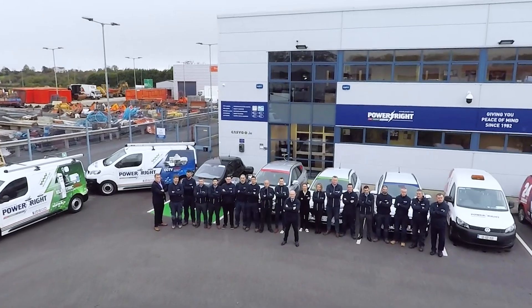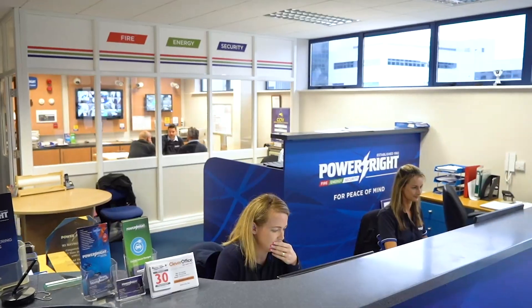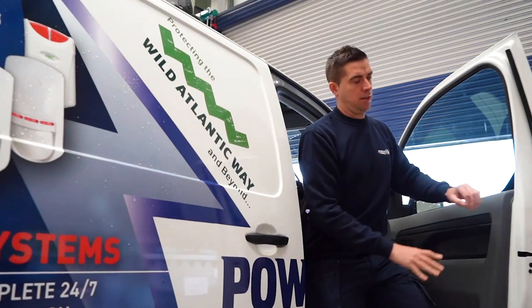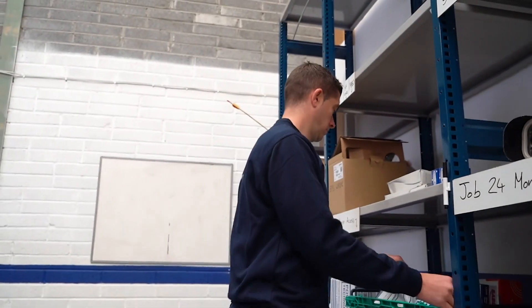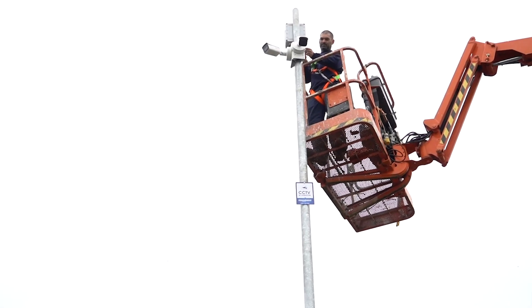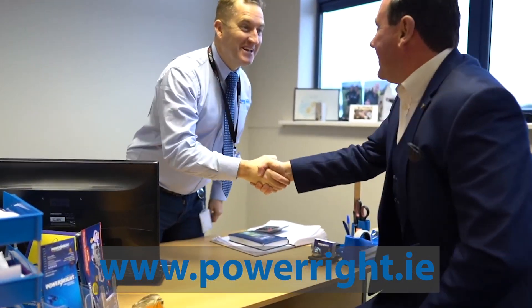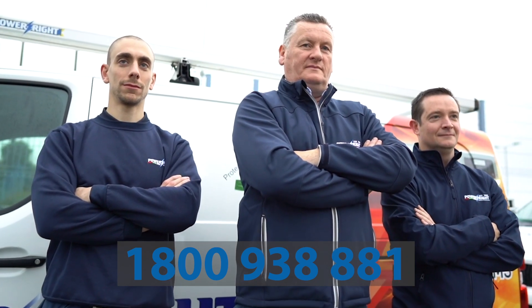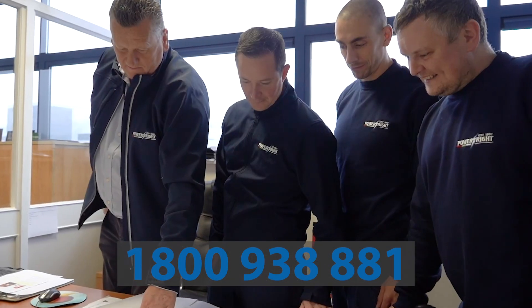Since our inception in 1982, providing peace of mind has been our most important value and today we are no different. Powerite Fire, Energy and Security are here to assist your return to work and advise you on the best possible solutions today. To discuss suitable options for you, please visit our website at www.powerite.ie or call now on 1800 938 881.